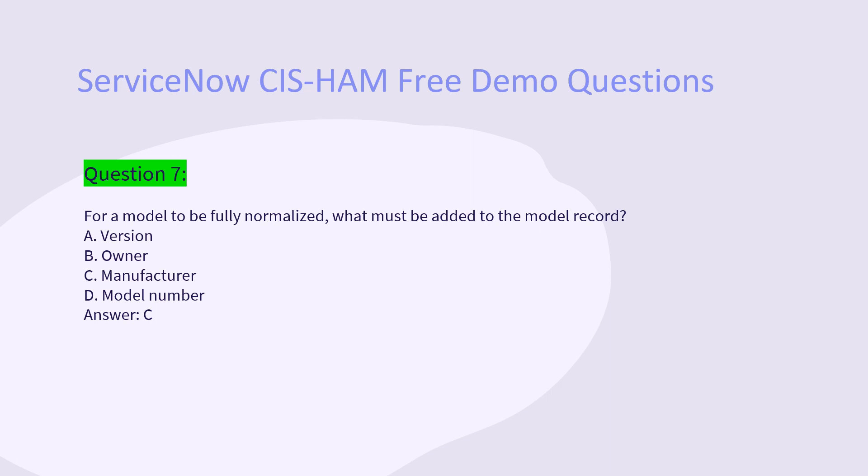Question 7: For a model to be fully normalized, what must be added to the model record? A. Version. B. Owner. C. Manufacturer. D. Model number. Answer: C.